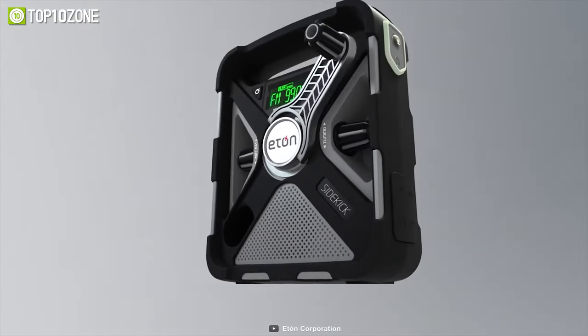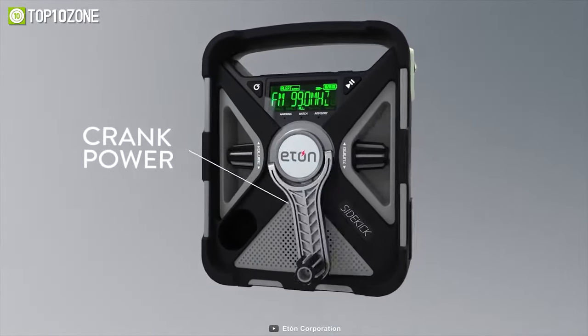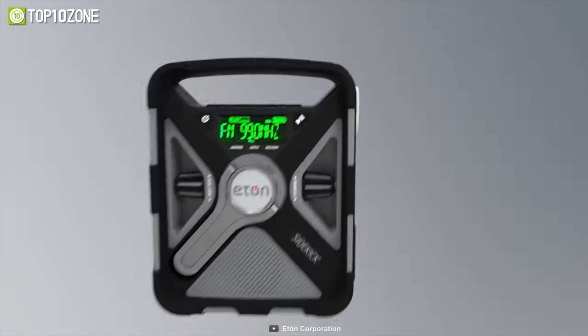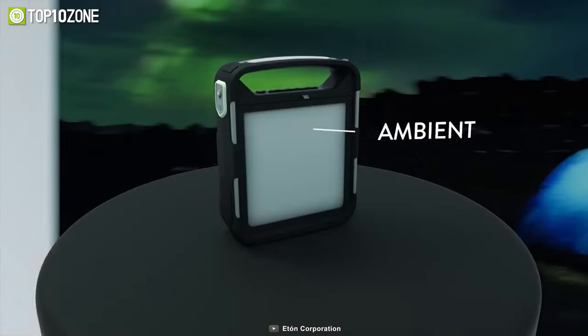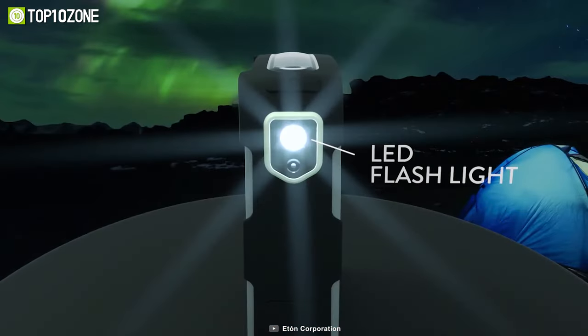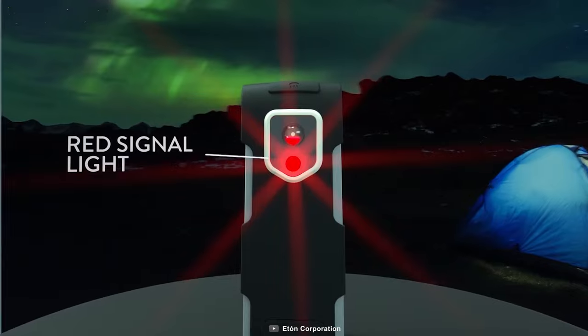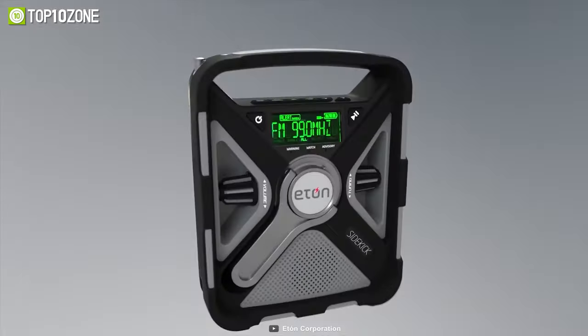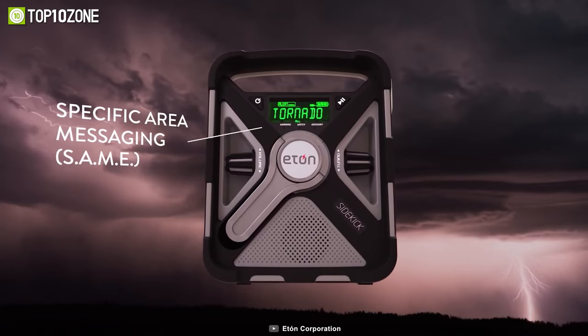Its built-in lithium battery is rechargeable either via solar power or a hand crank power generator. It features an ambient light that is bright enough to illuminate an entire camp, and a flashlight to find your way on dark pathways. Plus, it's rugged, durable, and waterproof as well, allowing you to carry and use this gadget with peace of mind.